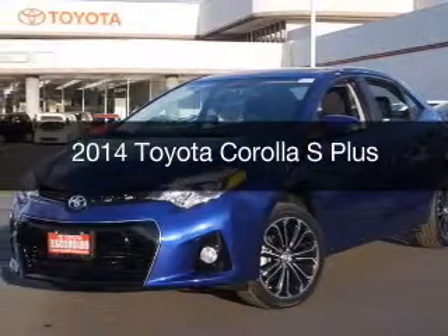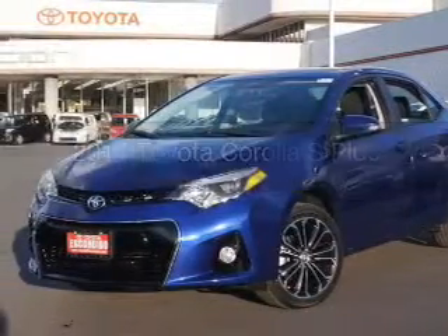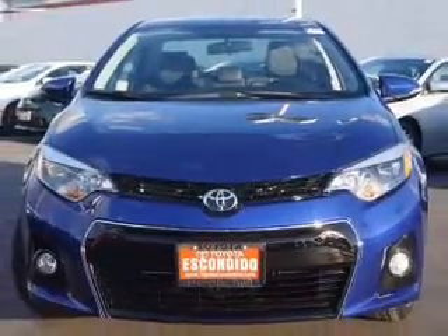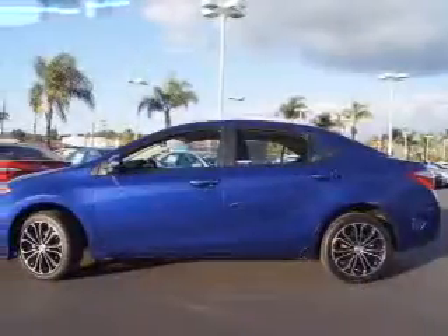This is a new 2014 Toyota Corolla, powered by front-wheel drive, a 1.8-liter, four-cylinder engine, and a continuously variable transmission.